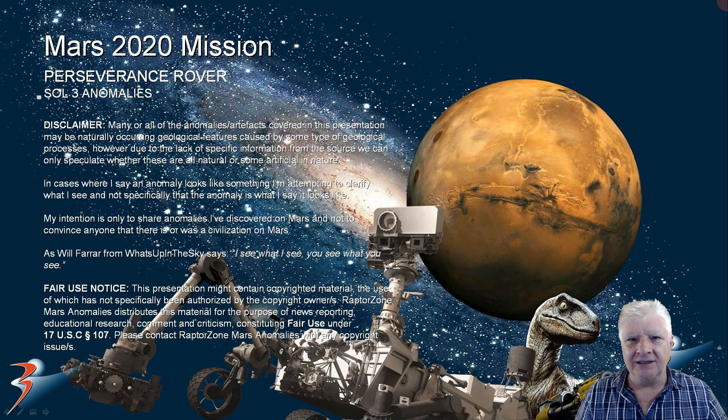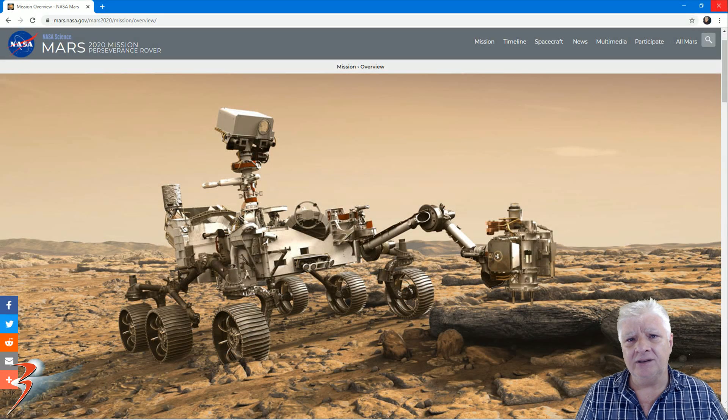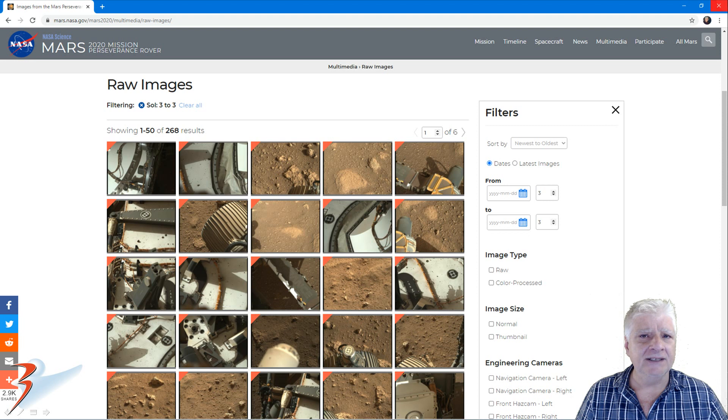Hello everybody, welcome back to the channel. I am here with more Mars anomalies, this time we are looking at the Mars 2020 mission, specifically the Perseverance rover and strange anomalies it photographed on Sol 3. I will include the link to the reference material in the description below.